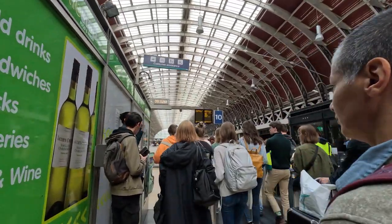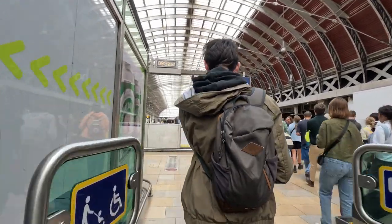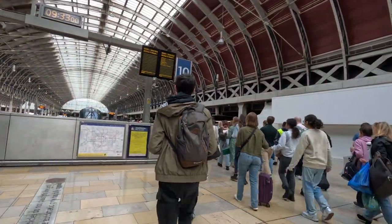Hello everyone and good morning. My name is Dylan and today I'm going to be showing you what it's like to take a day trip from London to Bath Spa. So let's begin the video.